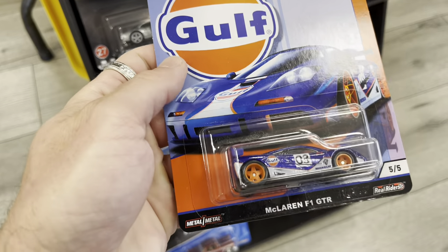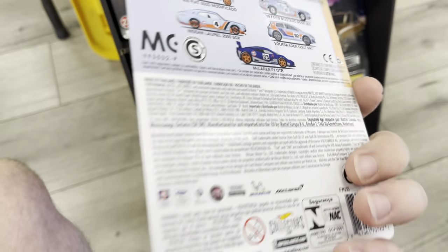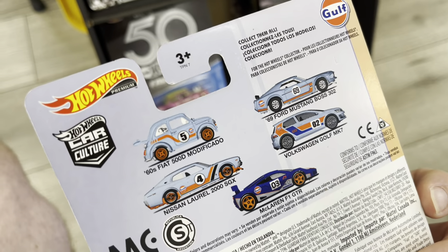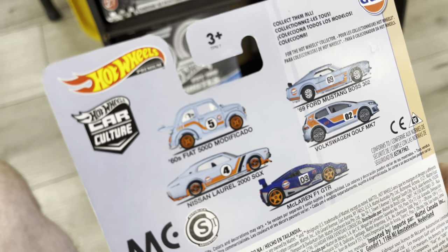Check this out — a Golf McLaren F1 GTR, a Golf set from around 2019 because the 2020 set had the Silverado. Up on the top there was a Fiat 500D Modificado — that thing is everywhere now.